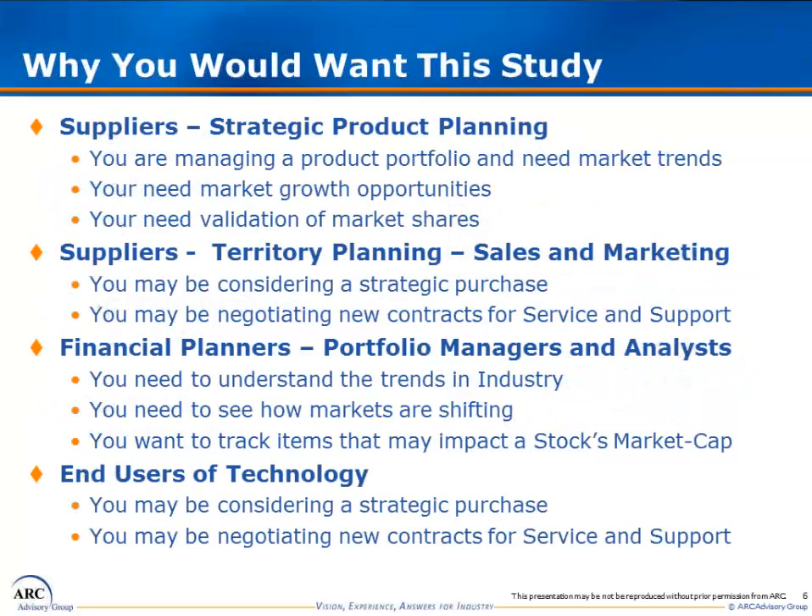Our studies are designed to appeal to a wide variety of audiences. Suppliers in the market or entering the market are interested for business planning purposes, giving an opportunity to evaluate the competitive landscape and plan for future opportunities. End users rely on our research to make more informed strategic purchase decisions, and financial planners rely on ARC to assess new markets and the strengths and weaknesses of major suppliers for portfolio planning.